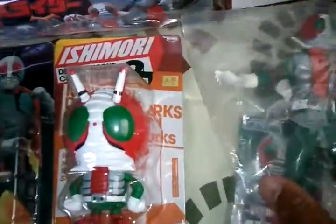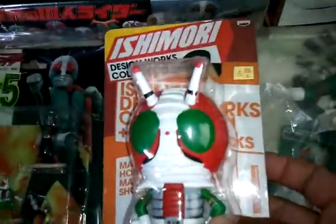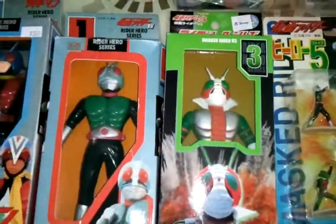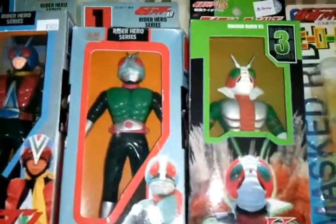Got this one. Got the Ishimori one — this is one of my favorite figures. Got these mini ones. Got some new Kamen Rider also, but I prefer the 70's ones. Got the 6 inch figure.